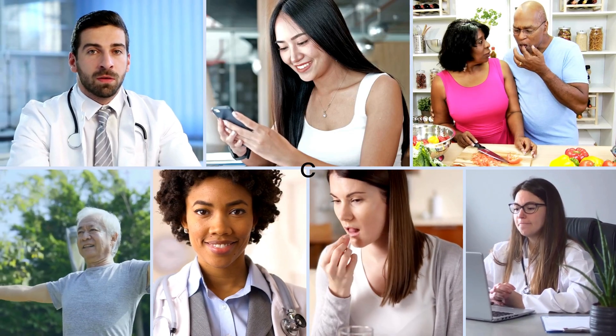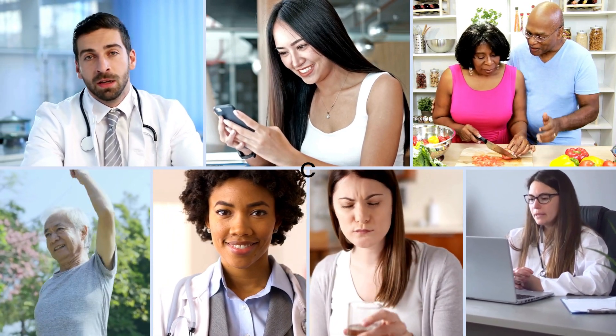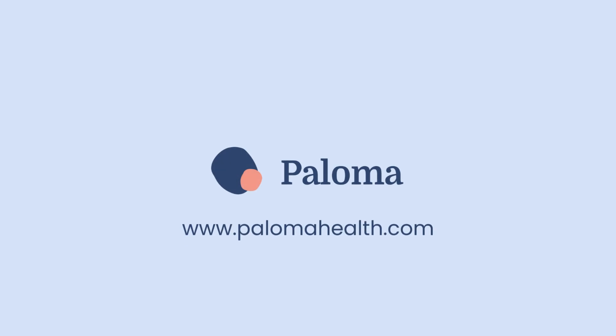This video has been brought to you by Paloma Health, the nation's leading medical practice dedicated to hypothyroidism care. Learn more at www.palomahealth.com.